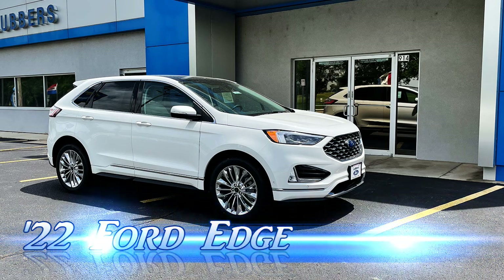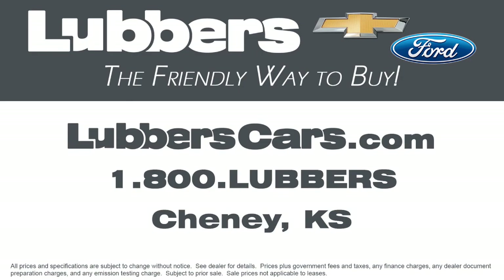The 2022 Ford Edge offers a sporty, athletic design with a host of intelligent features. Come find yours today at Lubbers — the friendly way to buy.